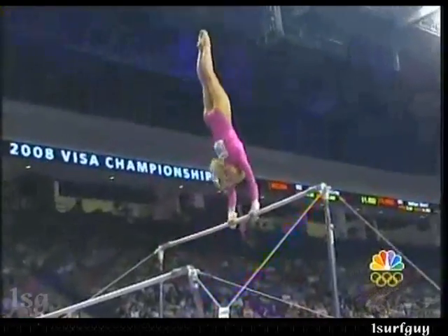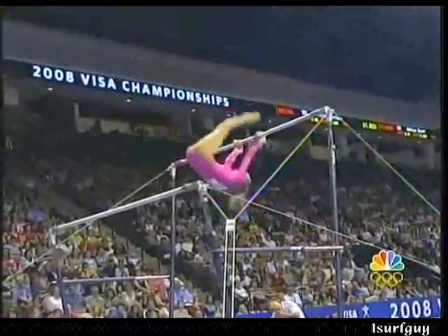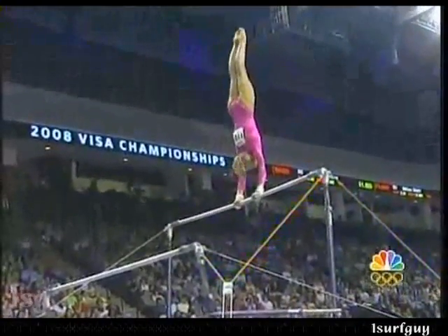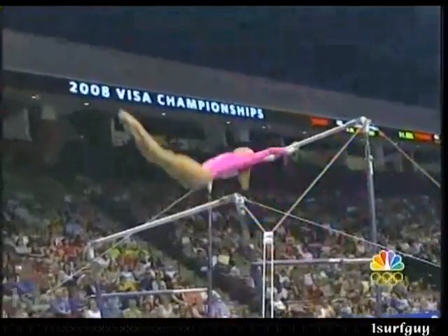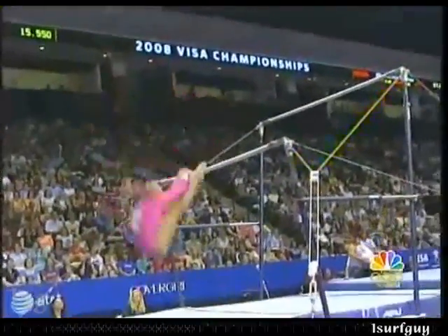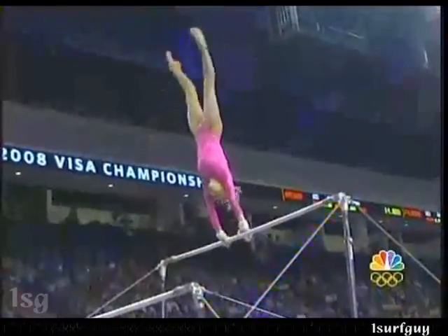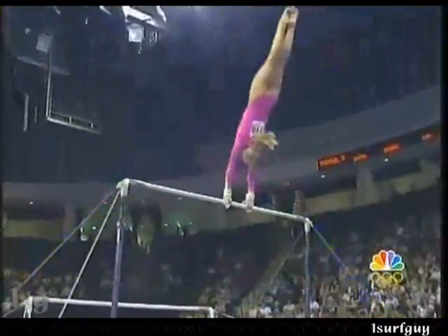Tell me this doesn't look like someone playing on a playground, just flying around. Speaking of flying, she's going to fly down to the low bar. Look at that — beautiful execution. And the whole time, those ankles are glued together. Trust me, that is not an easy thing to do throughout this very difficult set.